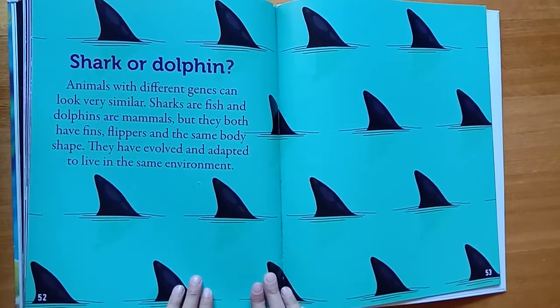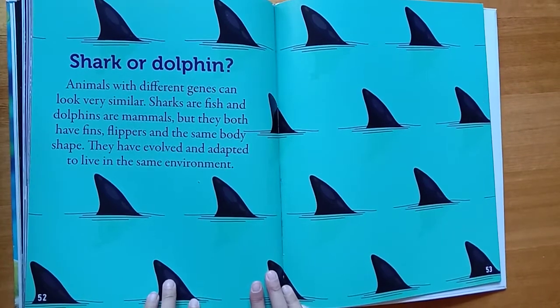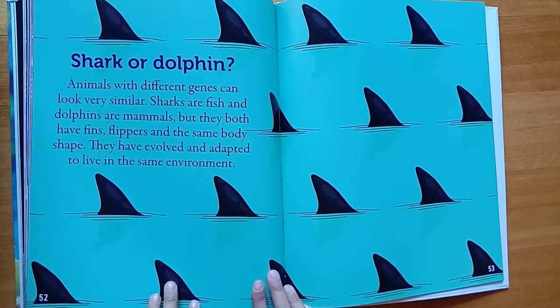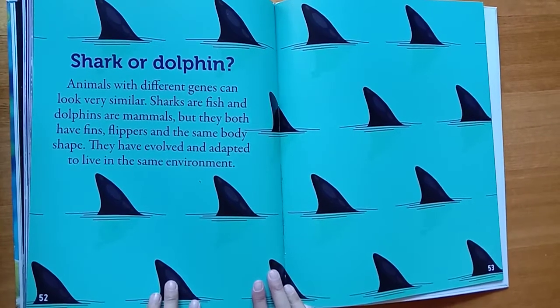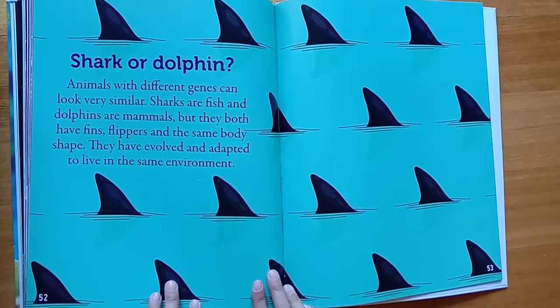Shark or dolphin? Animals with different genes can look very similar. Sharks are fish and dolphins are mammals, but they both have fins, flippers, and the same body shape. They have evolved and adapted to live in the same environment.